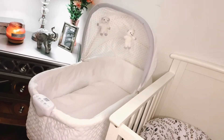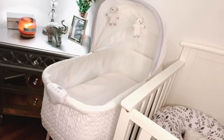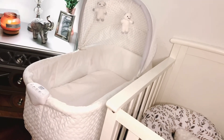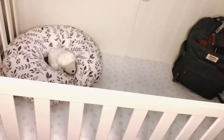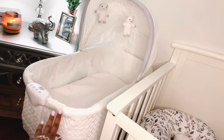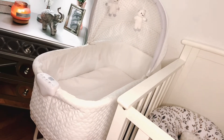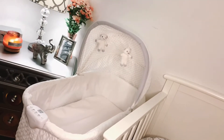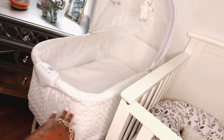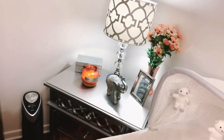Next to the crib I have his bassinet, which we'll be using as soon as the baby gets out of the hospital. He's so small that there's a lot of space inside the crib, so he'll use the bassinet for the first two or three months. I also got this from a couple for $40 — it was brand new, never been used, still in the box. Great deal.